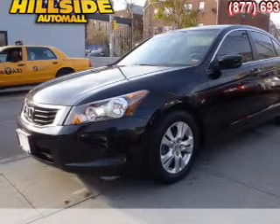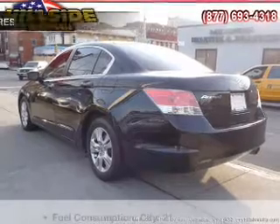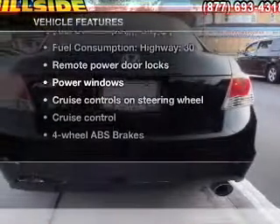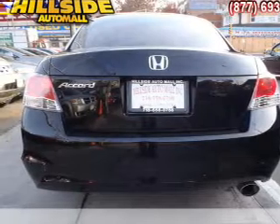Premium wheels give a more luxurious look. You will appreciate the safety feature of anti-lock brakes. Plus, enjoy these notable features that are included in this vehicle: air conditioning, power door locks, power windows.